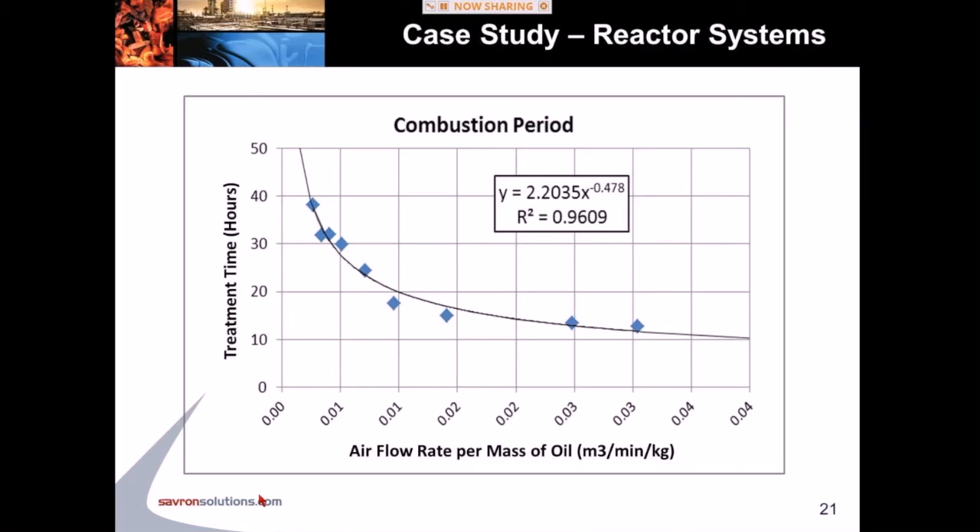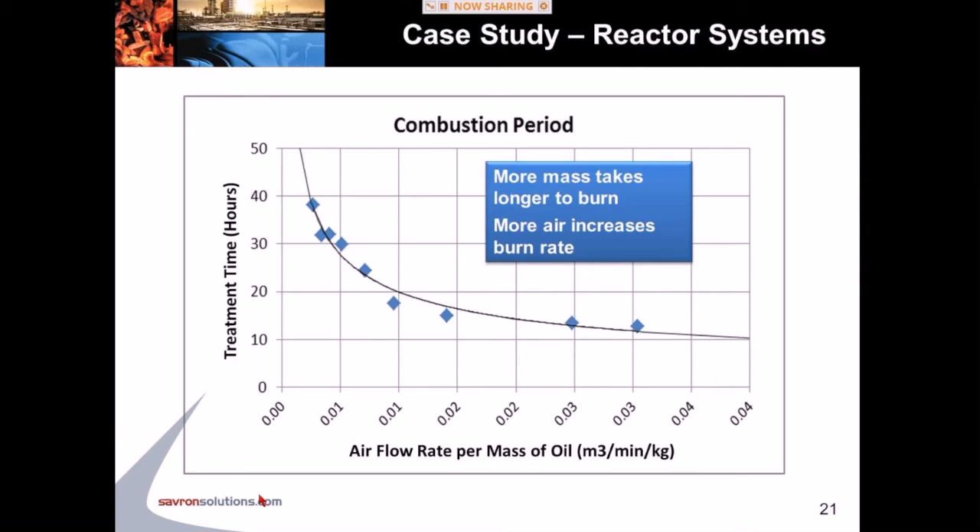One of the key findings from this work is shown in this plot. The graph demonstrates a relationship between how hard you blow the air and how much mass of contaminants you put in the reactor. The more mass you have in the system, the longer it takes to burn — similar to a larger piece of wood taking longer to burn. Also, the more air you blow into the system, the faster it will burn. So we essentially have a throttle — the ability to control the rate of combustion.